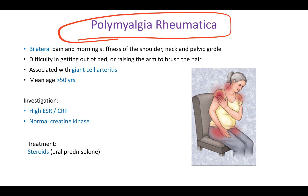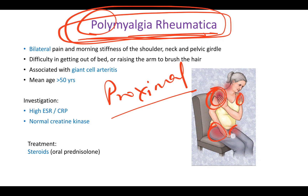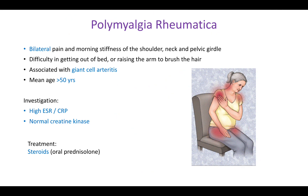In polymyalgia rheumatica, multiple muscles are affected — specifically the proximal muscles. As you can see in this image, her proximal muscles are being affected. Proximal refers to the initial, closer ones, while distal ones are spared. The patient will have bilateral pain and morning stiffness of the shoulder, neck, and pelvic girdle.